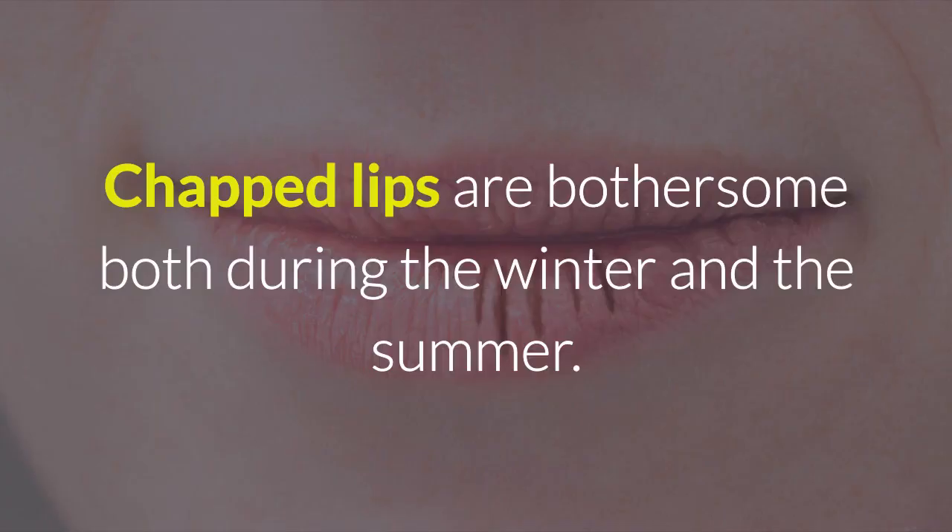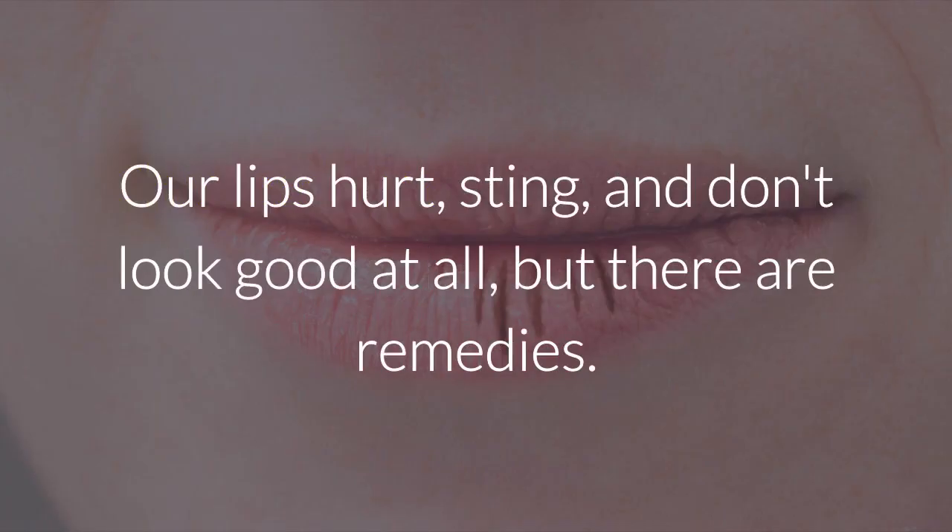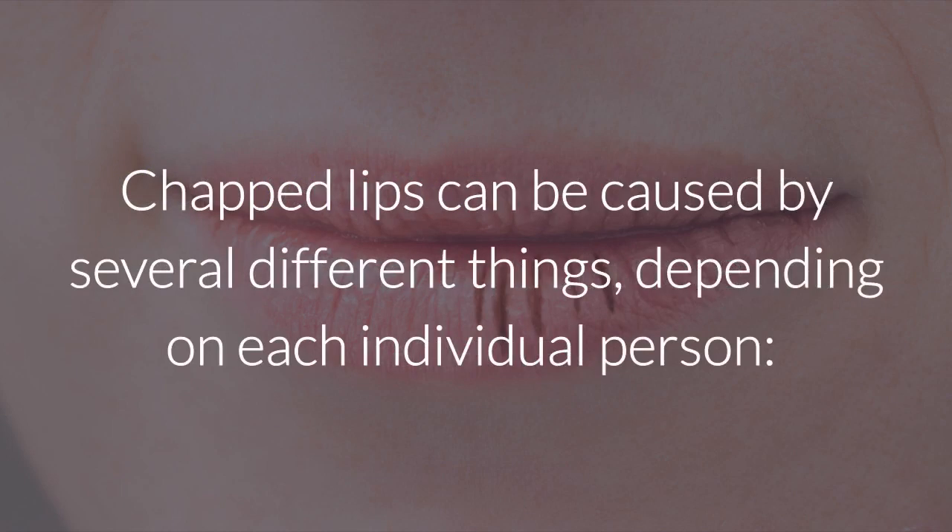Chapped lips are bothersome both during the winter and the summer. Our lips hurt, sting, and don't look good at all. But there are remedies. Chapped lips can be caused by several different things, depending on each individual person.